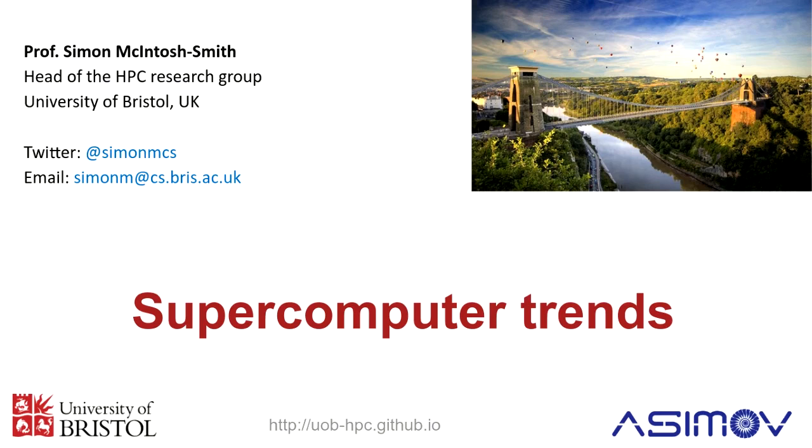Thanks for the introduction. My background is I'm a computer scientist. I design and build lots of interesting supercomputers, and I've been asked to give you a quick overview of what I think is going to be happening over the coming five to ten years in supercomputers in ways that I think are going to be very interesting and very important for you all. Hopefully these next 25 minutes or so will be a useful setup for the whole week.